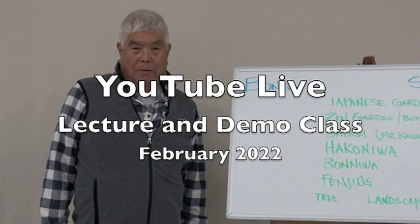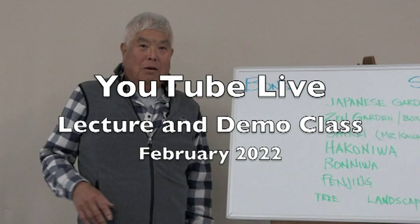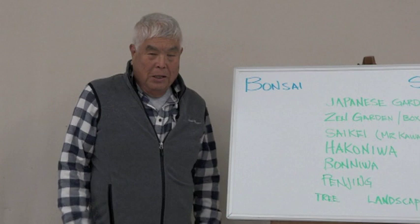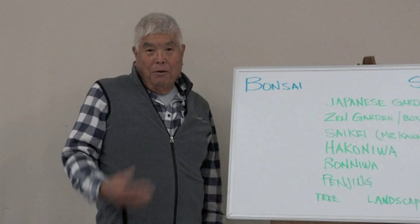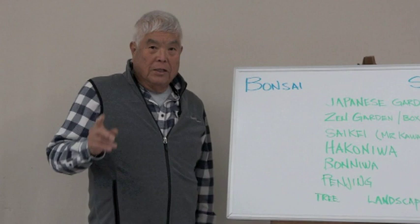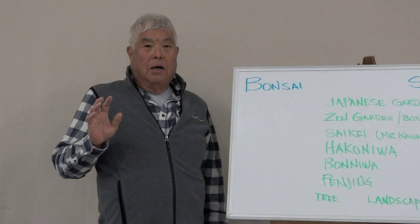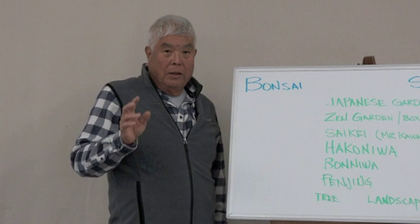This week I started a new program I call 'YouTube Live.' Just like my YouTube channel, I go with the flow and come up with ideas to present. I have a Thursday class and a Saturday class. It started out pretty good — two gentlemen joined the Thursday class, mainly interested in bonsai, and three ladies joined the Saturday class, more interested in Japanese garden cultural topics.